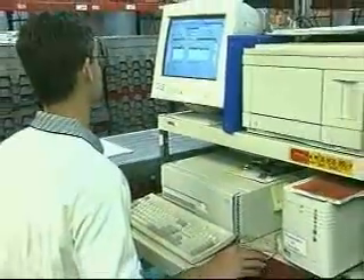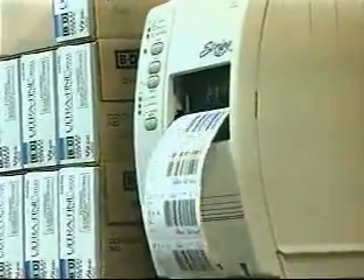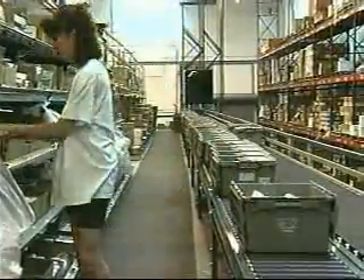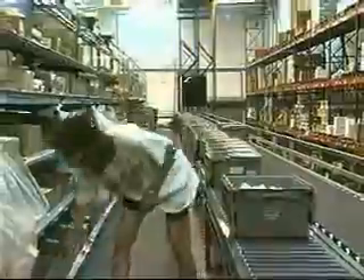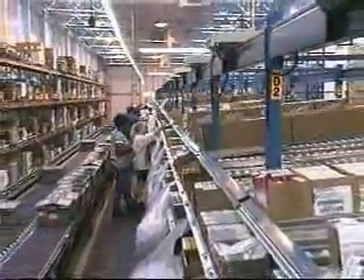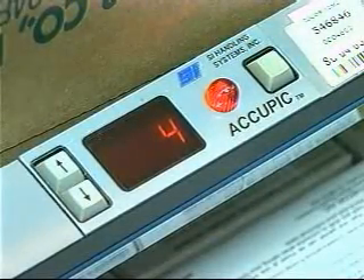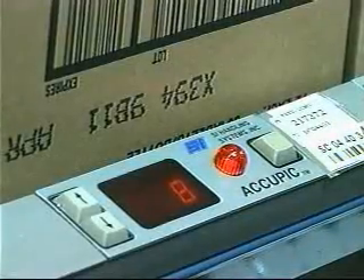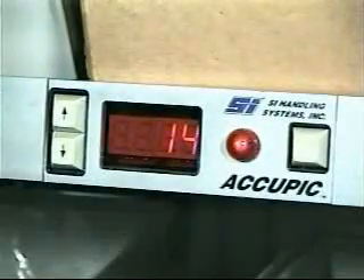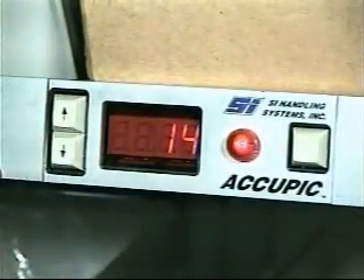As an operator releases orders for picking at the AcuPic terminal, a printer generates barcode labels for these orders. The operator then places the labels on the totes. The totes are passed along to operators who are responsible for a dedicated work area referred to as a zone. A zone is comprised of a number of flow rack bays. When a pick is required from a location, the locator lights up and the display shows the quantity needed. With the adjustment buttons, the picker can change the quantity up or down to account for shorts. If the picker loses track while adjusting, pressing both buttons at once displays the original quantity.